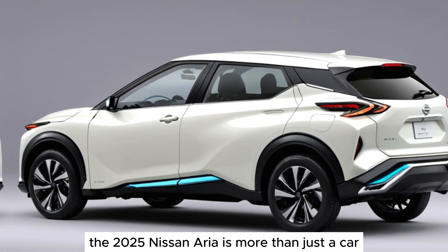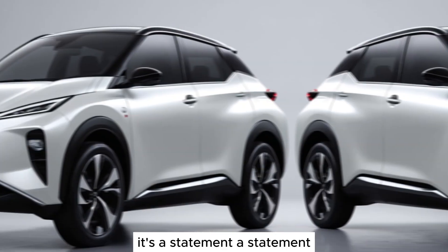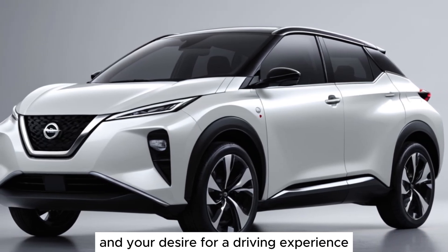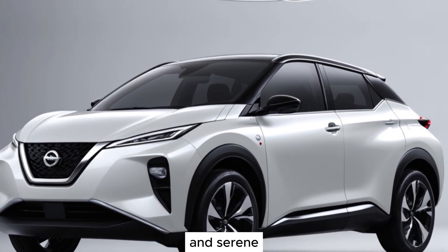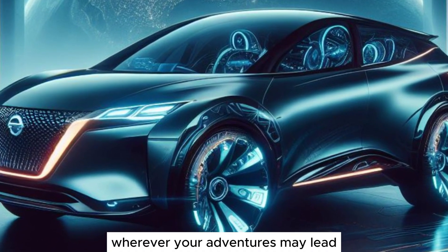The 2025 Nissan Ariya is more than just a car — it's a statement. A statement about your commitment to a sustainable future and your desire for a driving experience that is both exhilarating and serene. The Ariya is ready to take you wherever your adventures may lead.